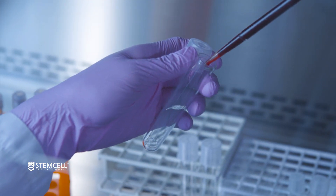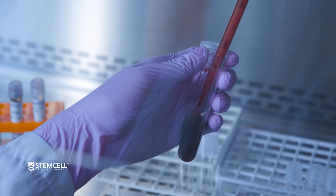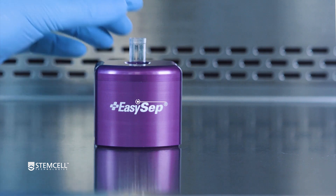A key first step is to isolate the antibody-producing cells from patient blood. Scientists have used STEMCELL's EasySep cell isolation products to isolate the right cells for further analysis.